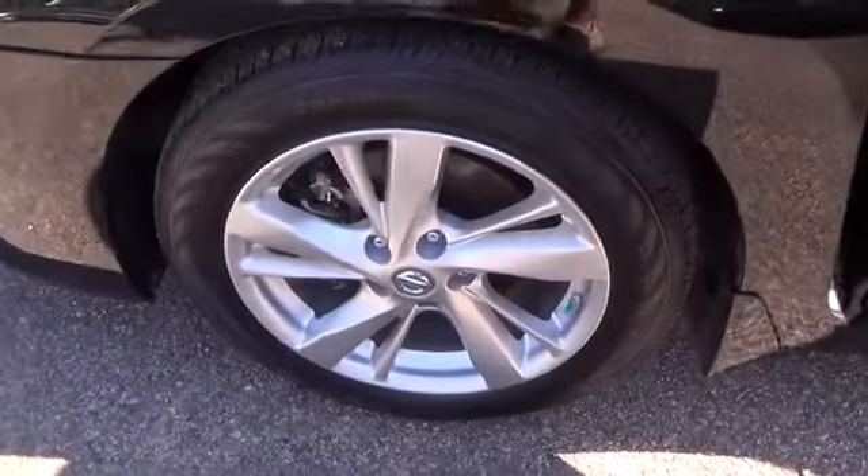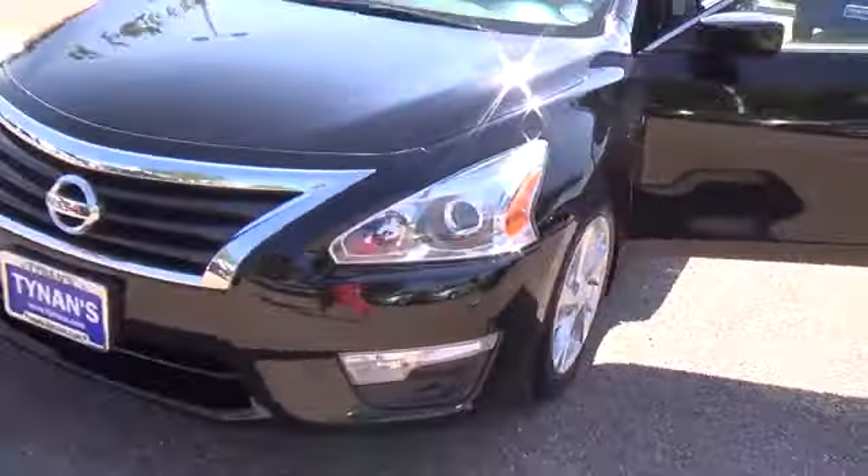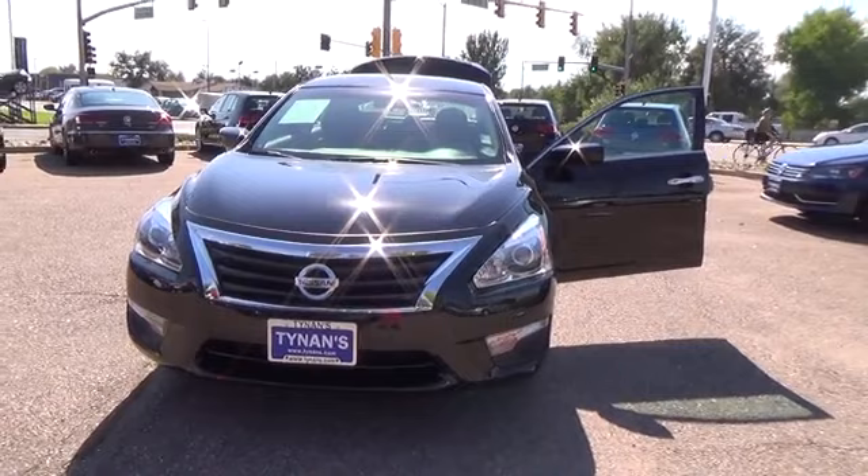For more information on this vehicle or to schedule a test drive, please call Tynan's Nissan at 888-603-9677. Tynan's has been family-owned and operated for over 50 years and is one of Colorado's largest used car dealers with one of Colorado's largest selections.